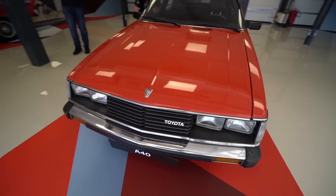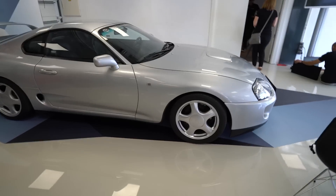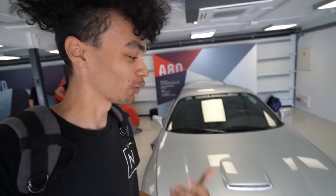I don't think I could actually fit in that. Next up being the A40, A60, A70 — as you can see we're going up numbers. And obviously the A80 Supra, which is the one that I think the majority of people watching this video will recognise.